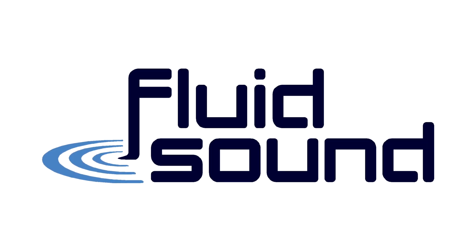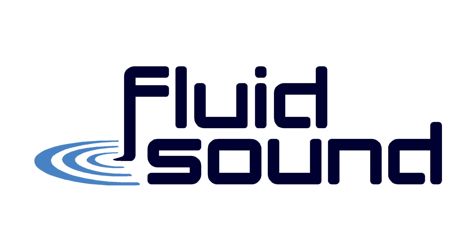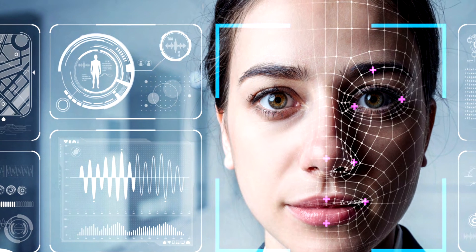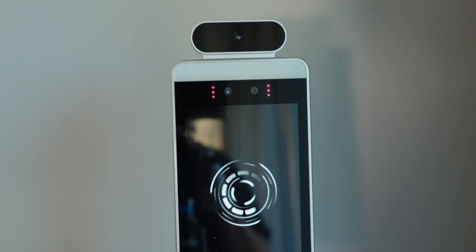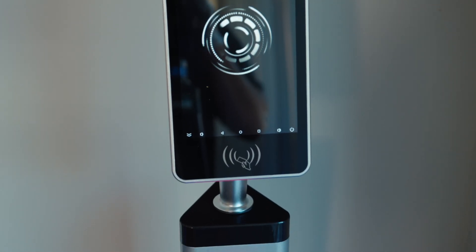Fluid Sound is striving to find ways to help combat the COVID-19 outbreak and help local businesses get back to operating in a safe manner. Smart technology can assist with health screening safety processes. This is the one screen GoSafe tablet, a body temperature and facial recognition scanner.